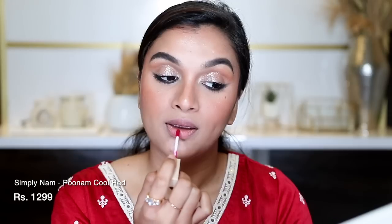For lips, I'm going to use something that matches my outfit. This is Simply Nam's liquid lipstick — a very recent launch that I haven't tried before, so I'm doing it with you guys. This is in the shade Poonam. After lips, I'm just going to finish getting ready by straightening my hair using my Dyson Corral.